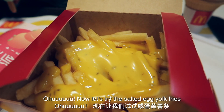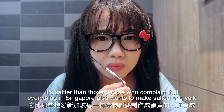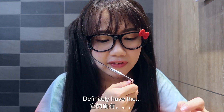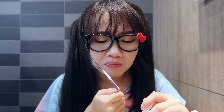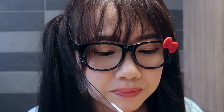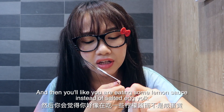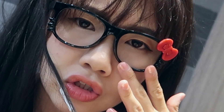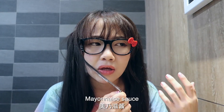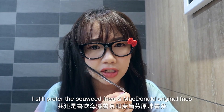Now let's try the salted egg yolk fries. It's super salty — more salty than expected, even for people who love salted egg yolk in Singapore. It definitely has salt. I'm so salty I can't taste the egg yolk properly. It's not bad, still edible. But after some time you'll feel a bit gelat, and it starts tasting like lemon sauce or lime sauce or mayonnaise instead of salted egg yolk. Does it taste sour to you? I still prefer the seaweed fries and the original McDonald's fries.